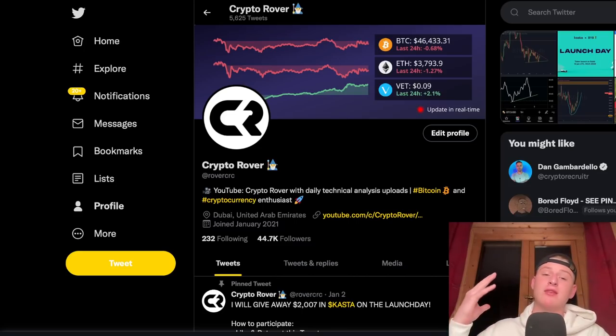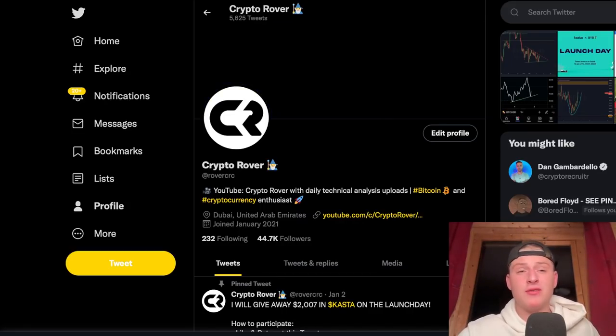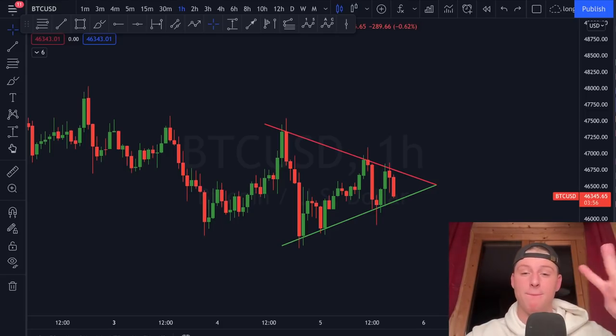Don't hesitate to follow us on Twitter at RoverCRC, where we'll keep you informed on how the Bitcoin market is looking and whether we're breaking up or down from this pattern. Thanks so much for watching this quick market update — it'll be very important to watch the charts right now. See you on the next one, peace out.